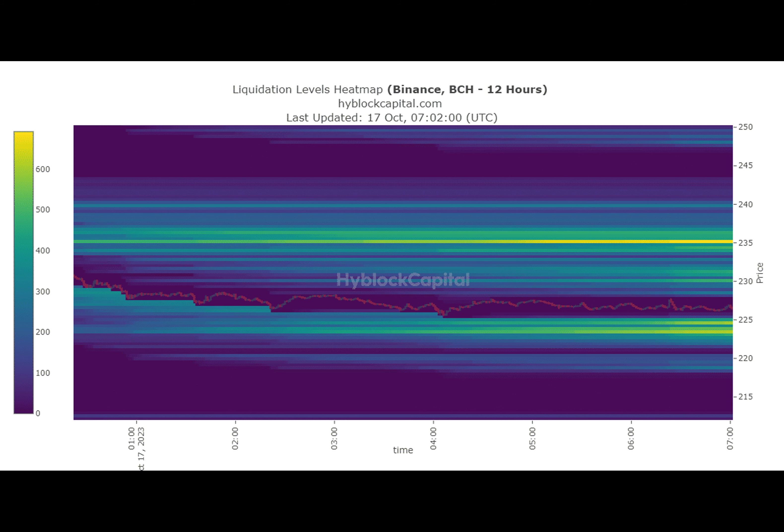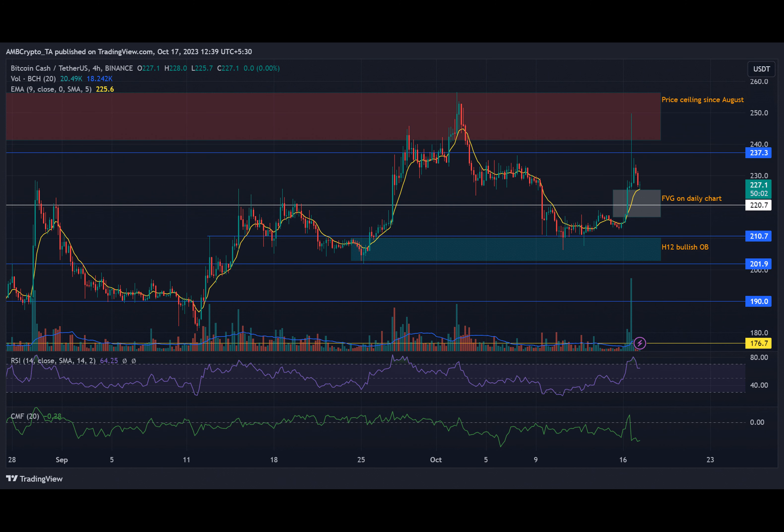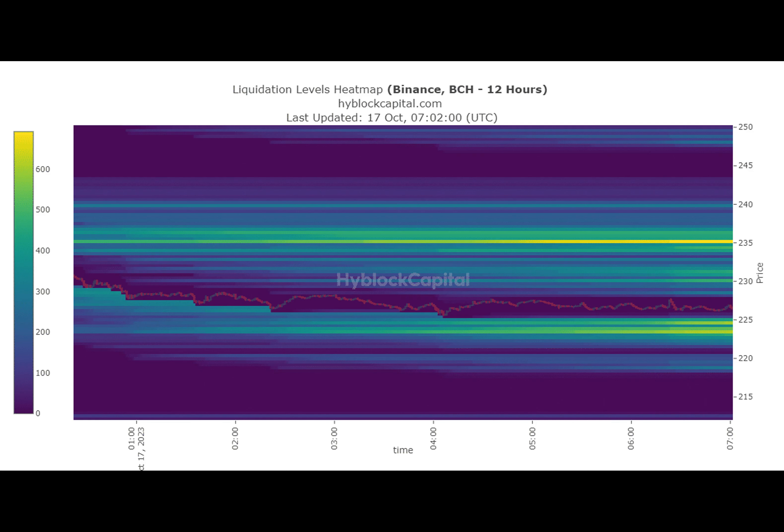Now let's dive into the liquidation data. According to Highblock's 12-hour liquidation heatmap, the key magnet areas are marked around $235 and $225. These orange zones represent high liquidation zones and could act as support, resistance, or magnetic zones. They are crucial levels to watch.